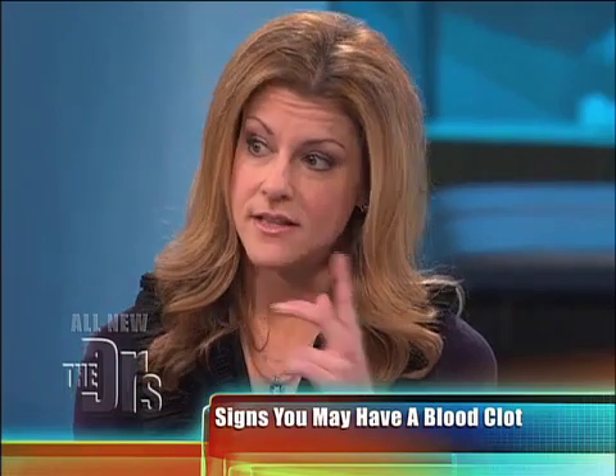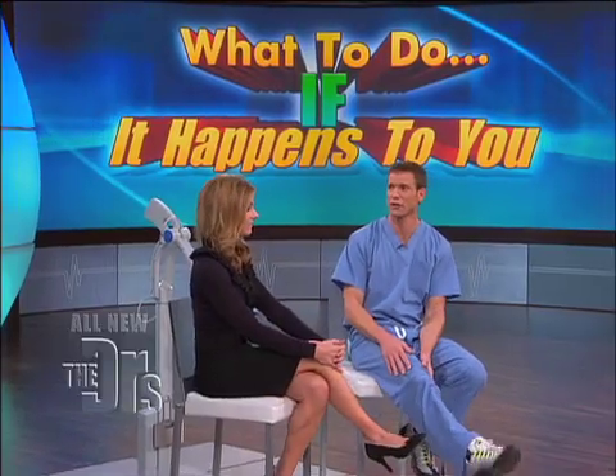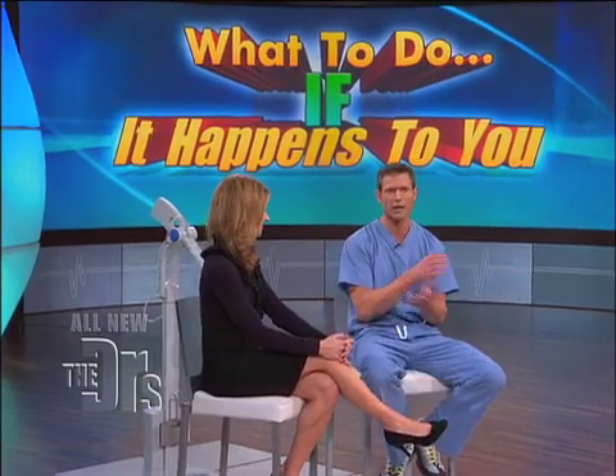The good news is that if it's diagnosed, DVT is by and large preventable, and if you have a sense something is wrong, just get to your doctor and have that conversation. Pregnancy is another risk factor, so pay attention. On long flights and long car rides, stretch those legs — you can even do little muscle exercises while you're on the plane — whatever you can do to get that blood moving.